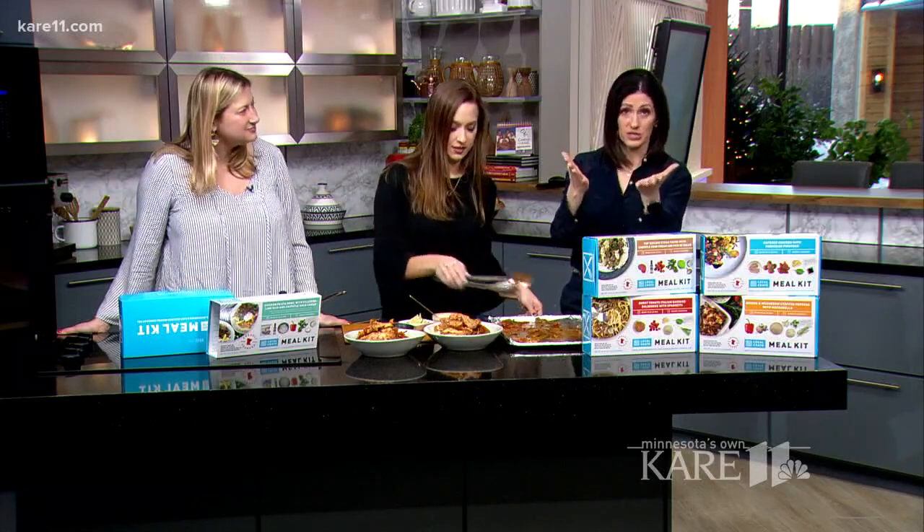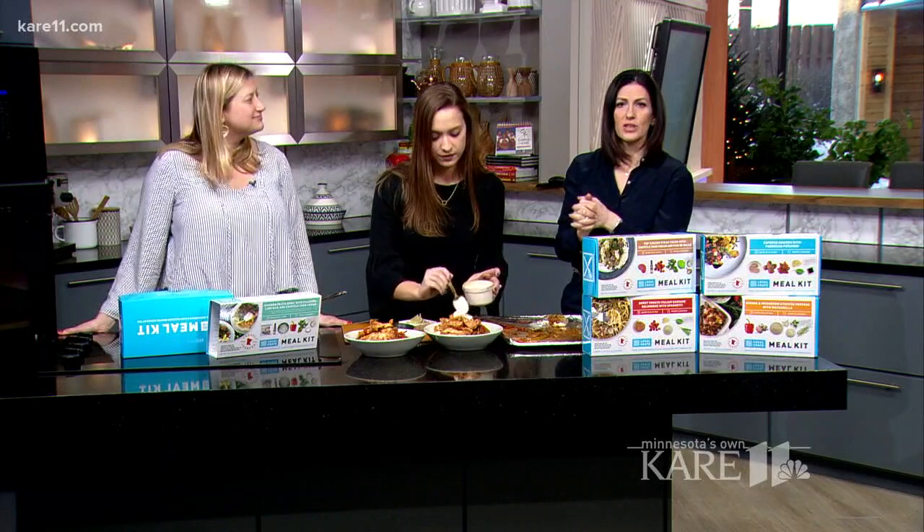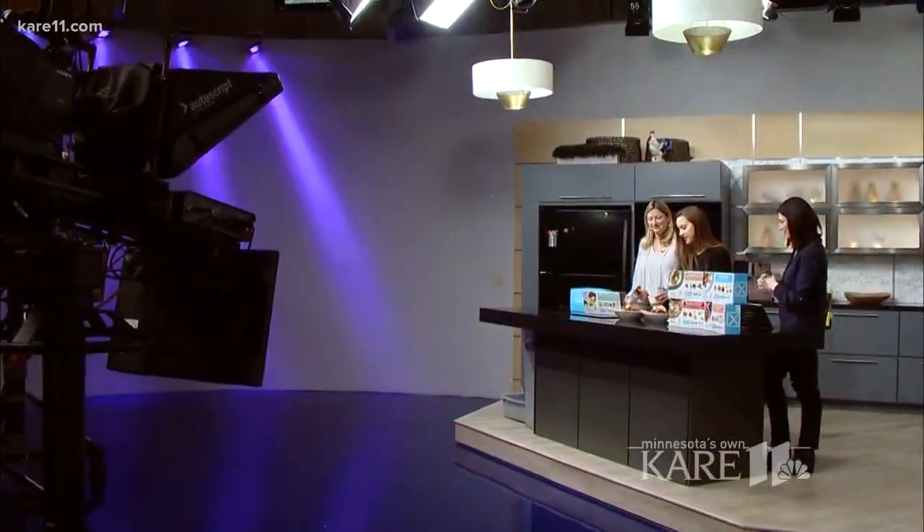Thank you so much for having us. We will put all the information, if you're interested, on the locally made kits on our website, carolvm.com, under the news at 4, and we will be right back. Thank you.